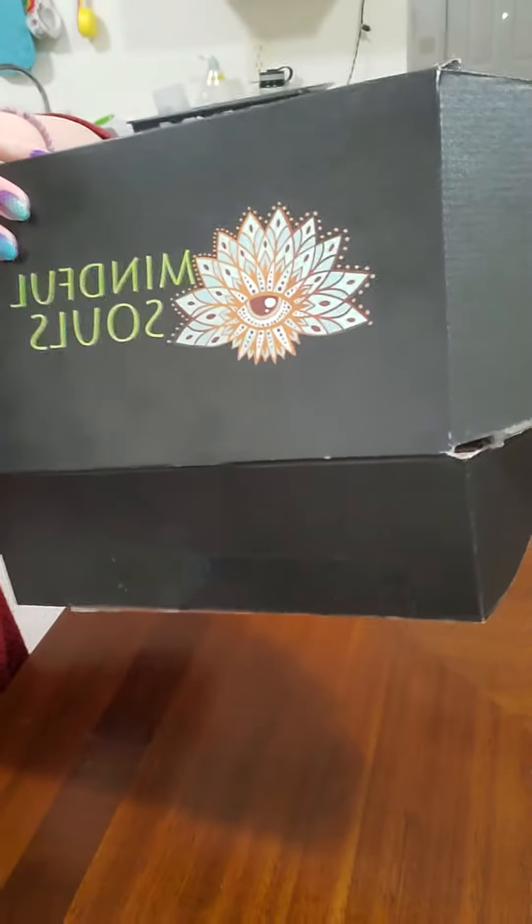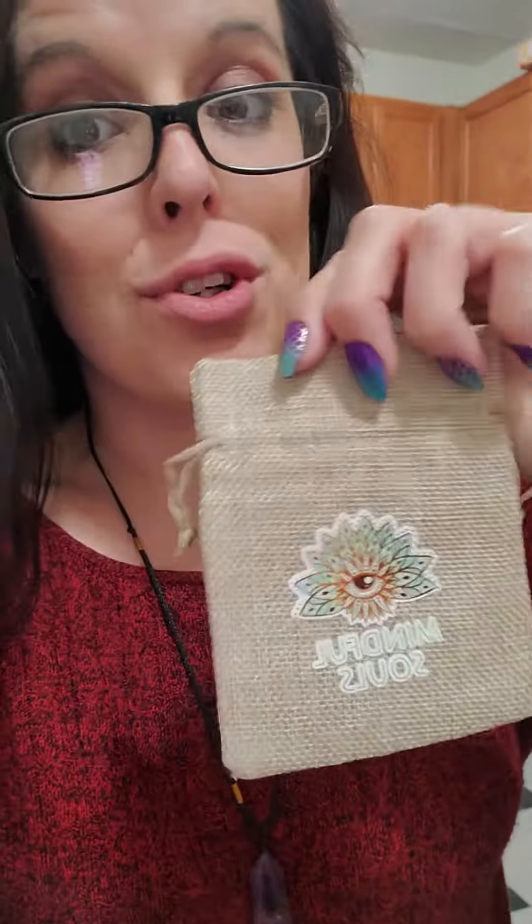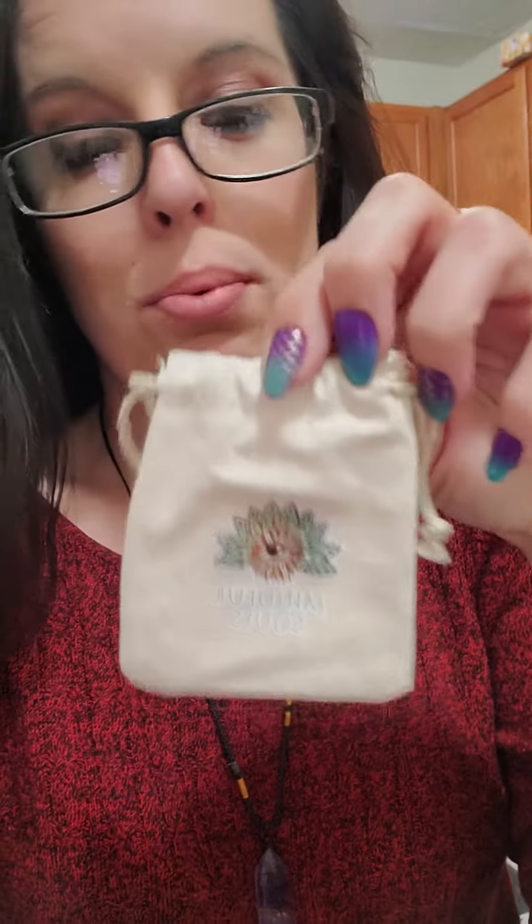Amazing value. First, it comes in this beautiful box and all of your items come in little baggies like these. The bigger ones are good for treat and gift bags. The smaller ones you can use to put your crystals in and carry around in your pocket, take them out and use them whenever. Absolutely gorgeous — they've got that cute little design on them.